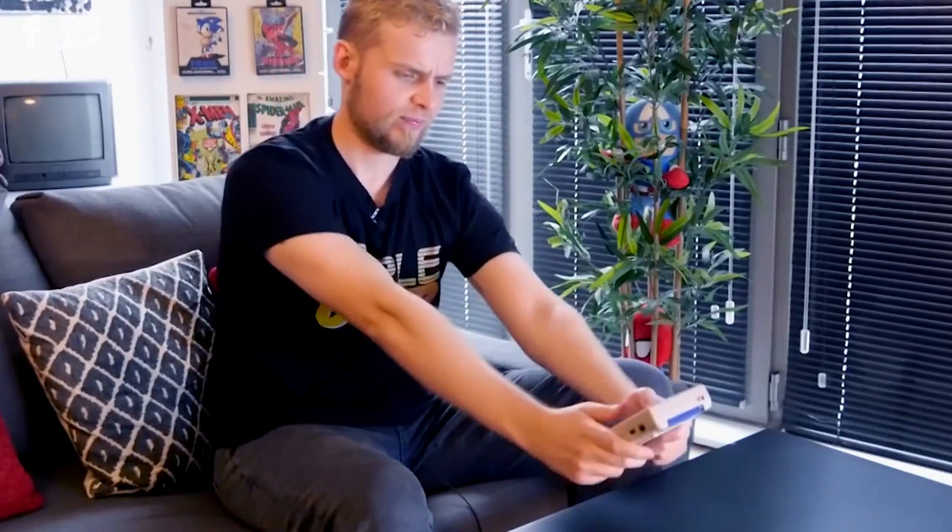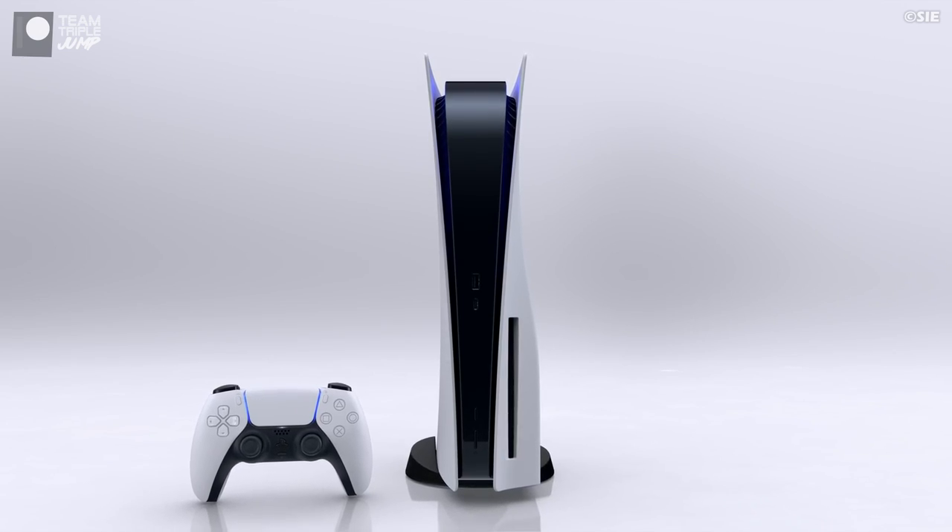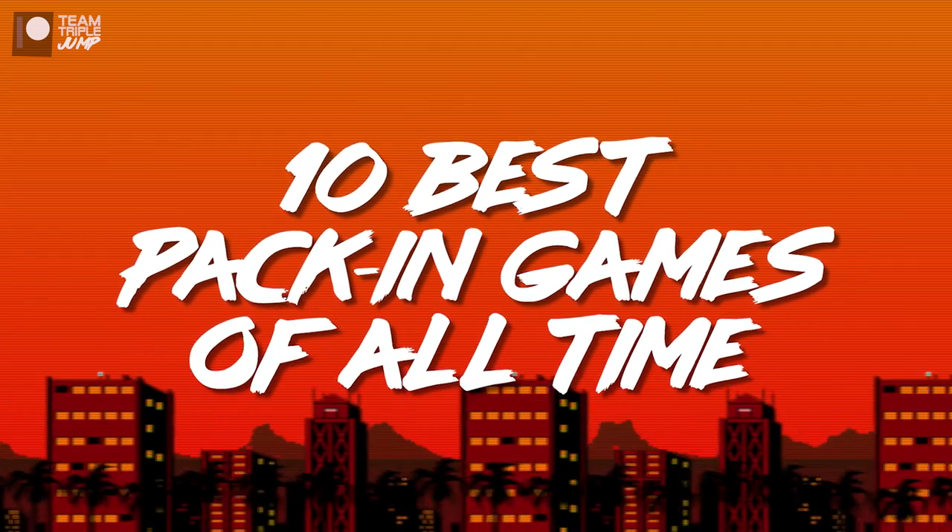The nerve! Still, plenty of consoles have been a bit more generous at launch, or near launch, so let's take a look at some of their best pack-in games. Right now, I'm Ben from TripleJump, and here are the 10 best pack-in games of all time.